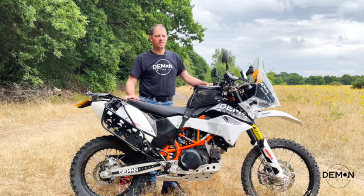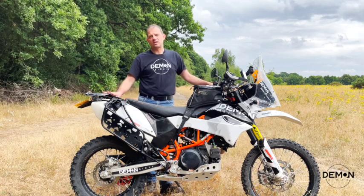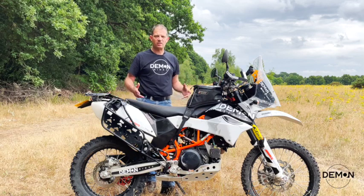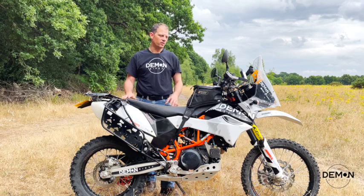Tires-wise I'm running Michelin Trackers at the moment, but I've been through several different tires. That's kind of irrelevant because different conditions call for different things.